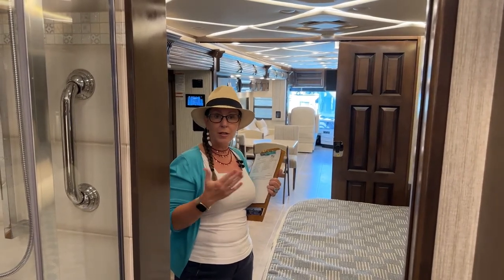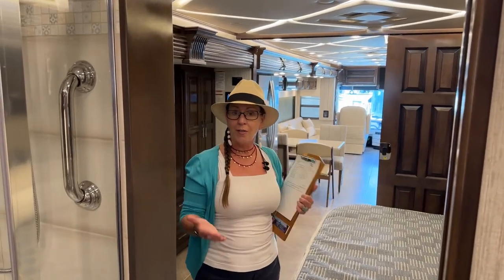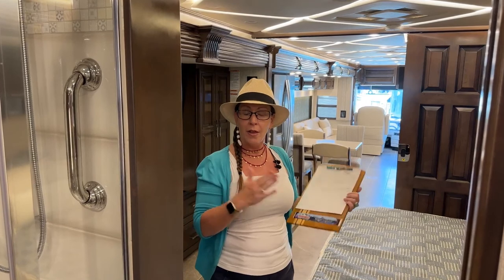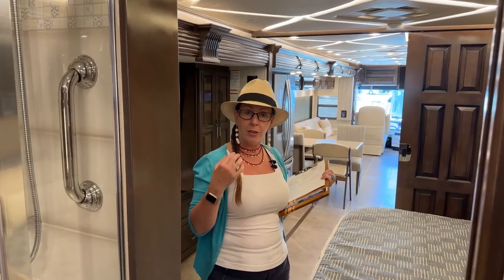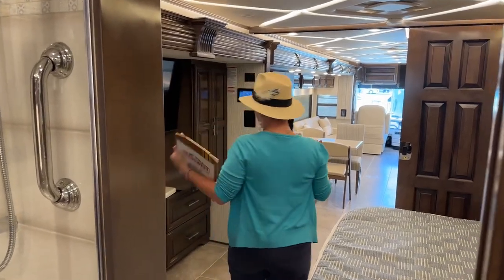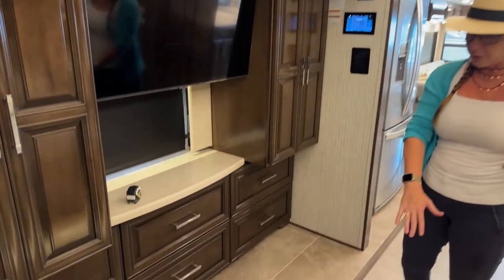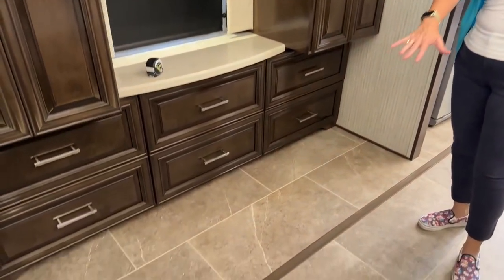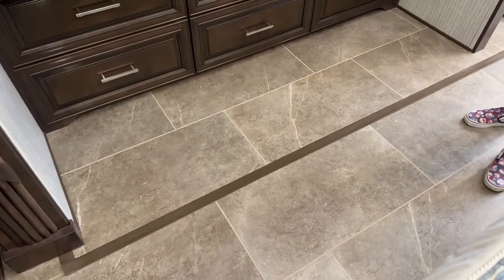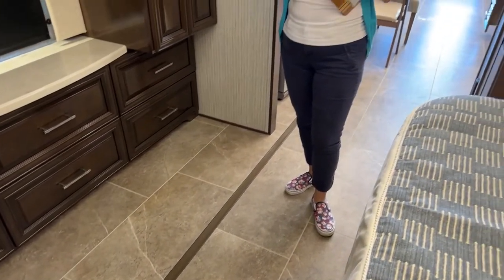This coach at 1,695 foot-pounds of torque versus the 1,250 foot-pounds of torque in the Dutch Star is really that differentiating factor, as well as a little extra storage room because of the extra foot. In the bedroom, both coaches have more floor. If you loved the tile flooring in this Mountaineer, you could have it installed on a Dutch Star — you're not relegated to tile finishes.